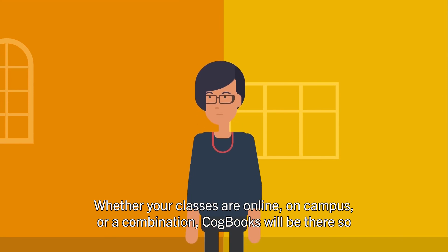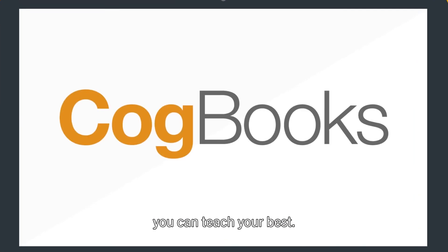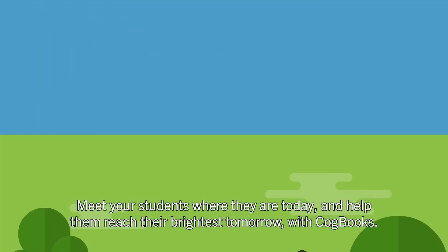And because Cogbooks is built for flexibility, it can support any changes that come your way. Whether your classes are online, on campus, or a combination, Cogbooks will be there so you can teach your best. Meet your students where they are today and help them reach their brightest tomorrow with Cogbooks.